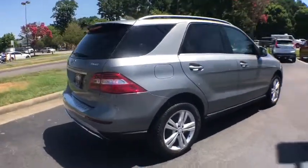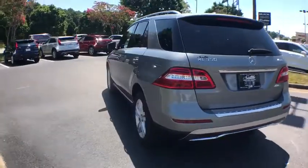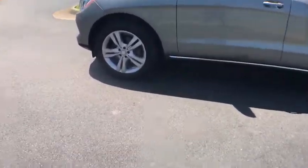Here are some of this vehicle's great options: power liftgate, power passenger seat, navigation system, traction control, dual airbags, leather-wrapped steering wheel, power steering, four-wheel disc brakes.